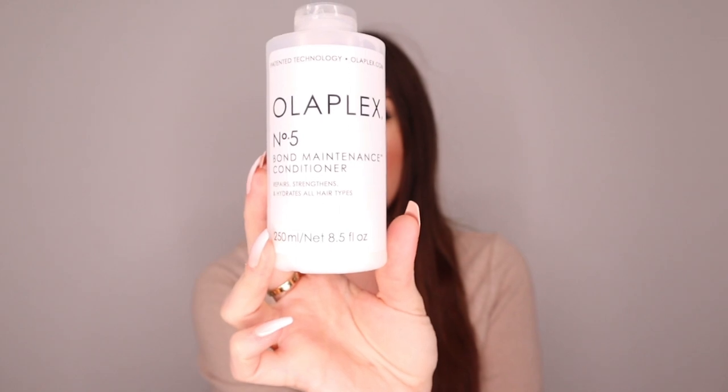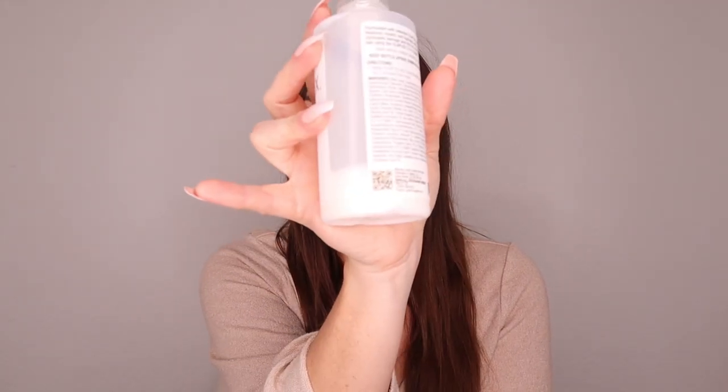The conditioner I've been using is also from Olaplex — the Number 5, which repairs, strengthens, and hydrates all hair types. It's almost empty too! I shampoo once and then apply conditioner. I don't shampoo twice. I really recommend Olaplex — the hair quality is so much better, but you have to be consistent. You won't see a difference immediately; you need to keep using it.